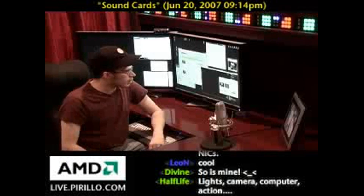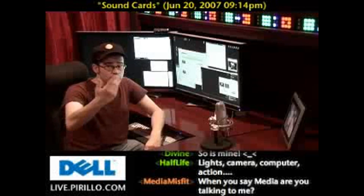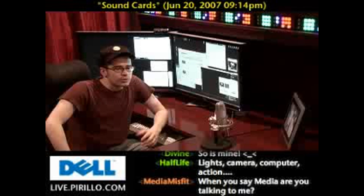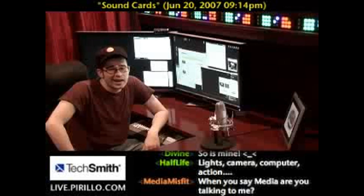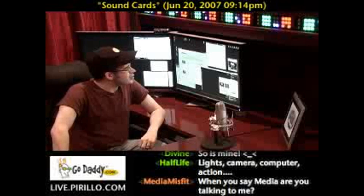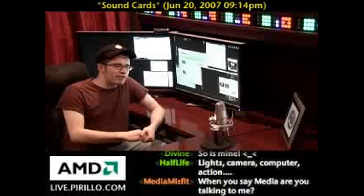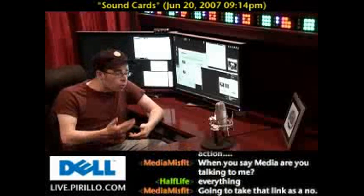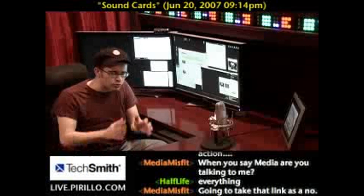A question from one of our community members at live.parillo.com. Hopefully if you're watching and listening to this video after we've recorded it, you'll swing by at some point, ask a question, or just hang out. We love talking about just about everything. Nick asked a question about sound cards — specifically, is it better to have a sound card add-in, a dedicated card inside the system, or just to rely on the sound that comes baked onto the motherboard?